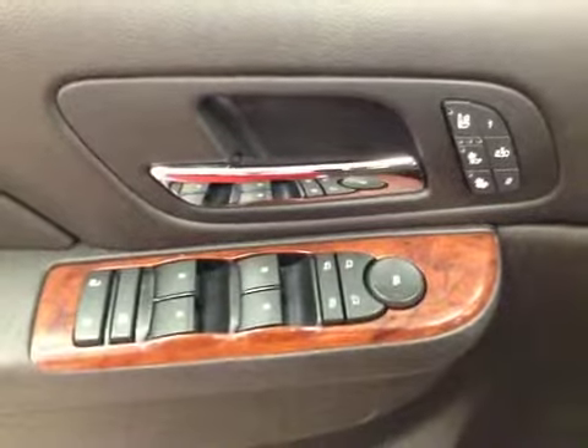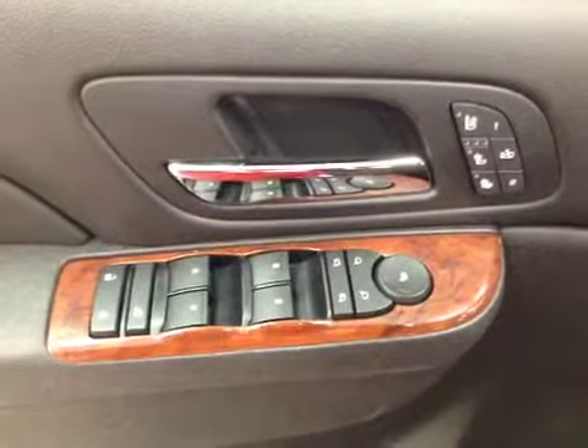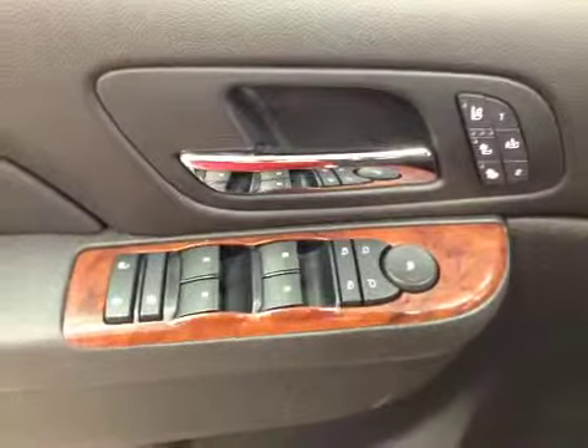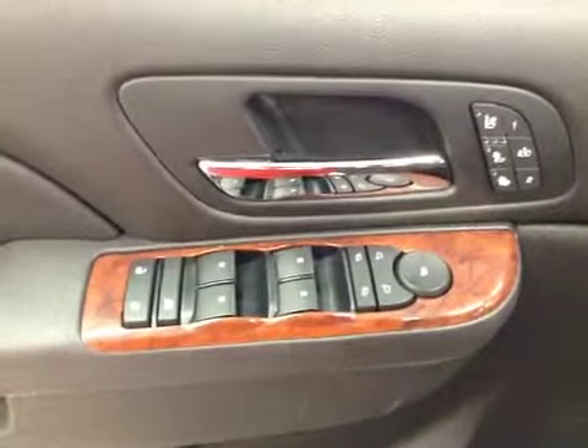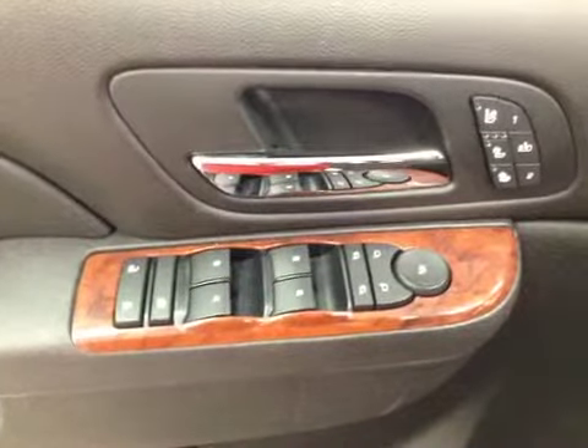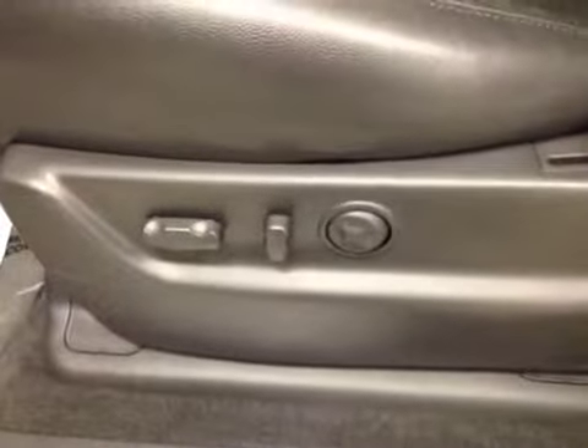Our interior features include heated and cooled front seats, a memory seat with power folding mirrors, power mirrors, windows, and locks as well. We have a power driver's seat with lumbar support.